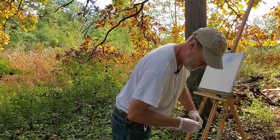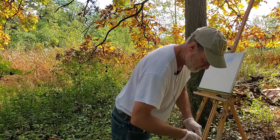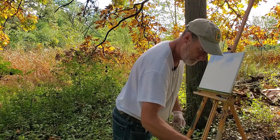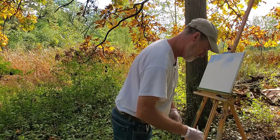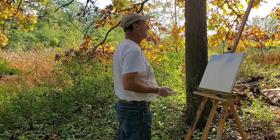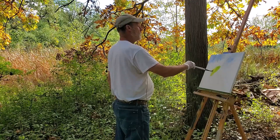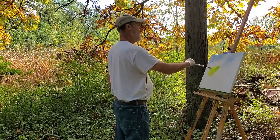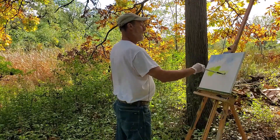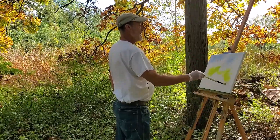Carl, can you talk a little about how it feels being out here plein air painting opposed to painting in your studio? Well, there are advantages and disadvantages. I love being outside — it's great to get the fresh air. However, there are times in the season, summer late in the day or early in the day, when the mosquitoes can be horrendous. And the way the light changes — it changes very quickly when you work outside.